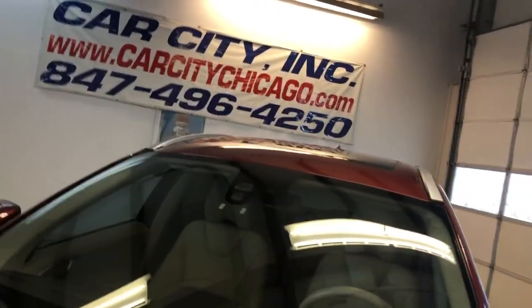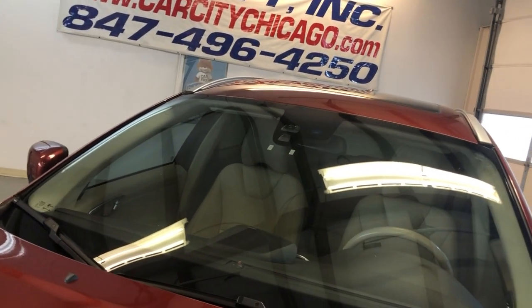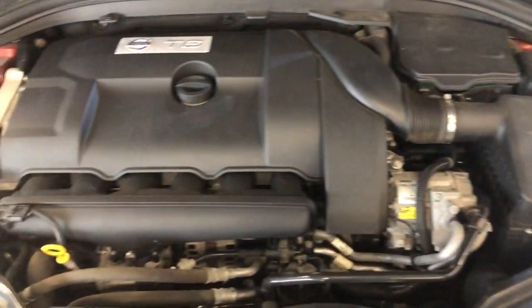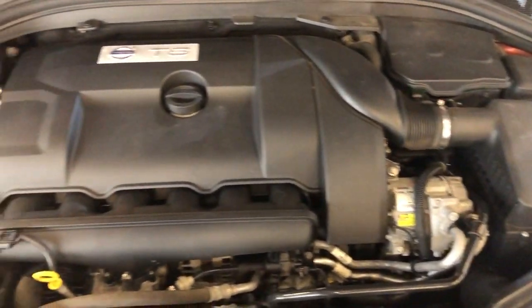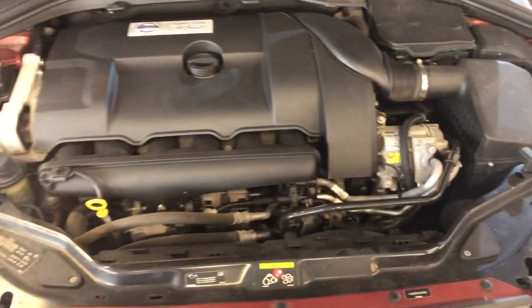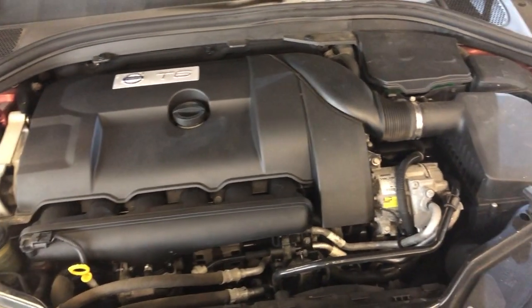Let's take a peek under the hood. All right, there you go. Again, 2010 Volvo XC60 T6 all-wheel drive, 105,000 miles, clean Carfax, very well maintained, fully loaded with all options.